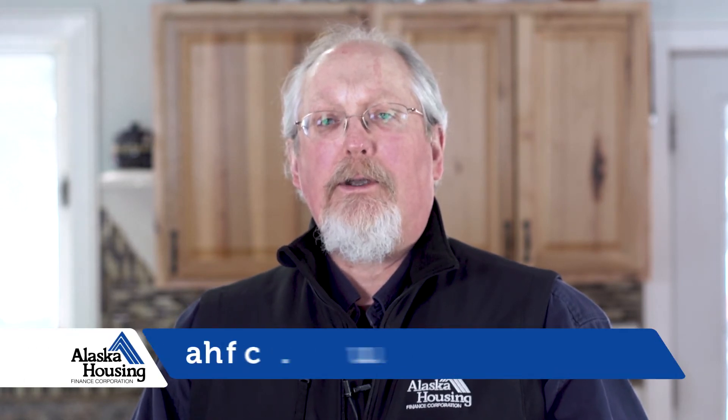If you want to learn more about smart home technologies, visit us online at ahsc.us and sign up for one of our smart home classes. Thank you for watching. I'm Scott Waterman with the Alaska Housing Finance Corporation.